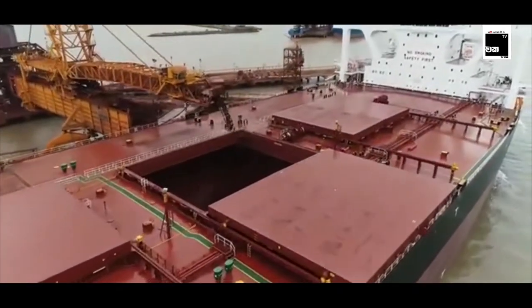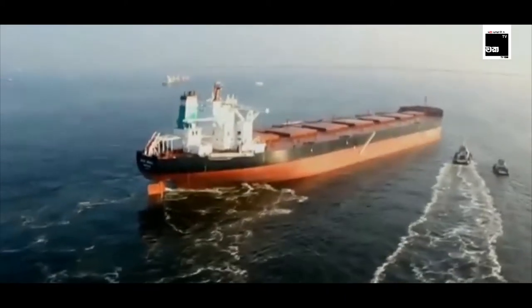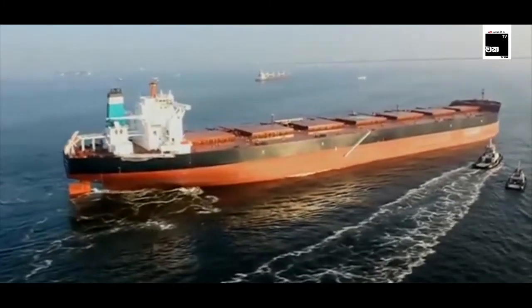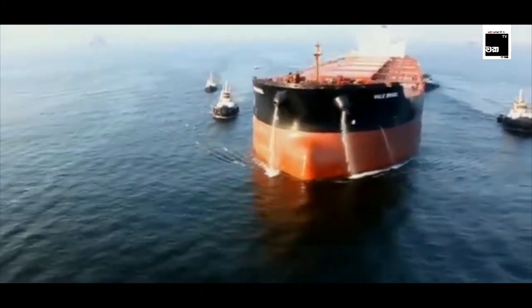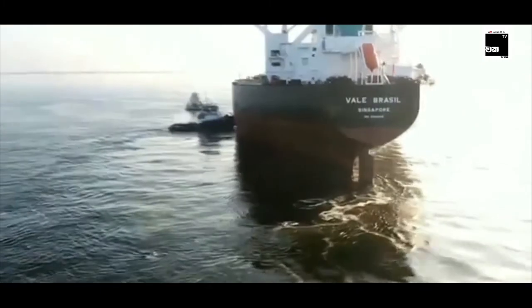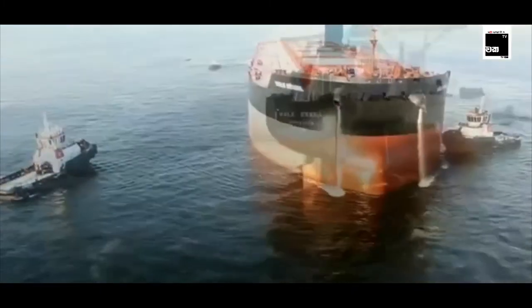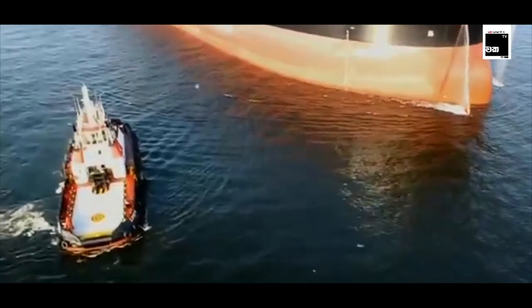Vale Brasil is considerably larger than the previous record holder, Berge Stahl, in every respect. Both her gross tonnage and deadweight tonnage are larger than those of the Norwegian ship — 175,720 and 364,767 tons respectively. Vale Brasil is also 20 meters longer and 1.5 meters wider than Berge Stahl. In addition, Vale Brasil is larger and slightly longer than the four new 388,000-ton, 361-meter Chinamax bulk carriers Birch Bulk has ordered from China's Shipbuilding Industry Corporation.